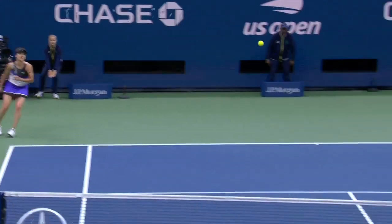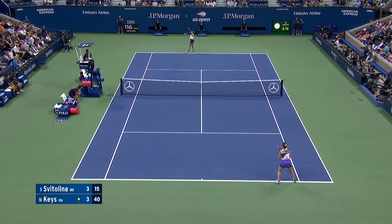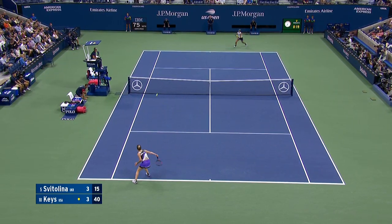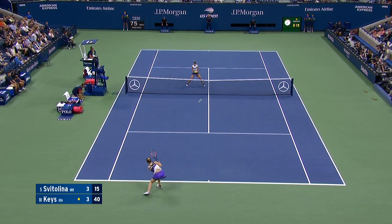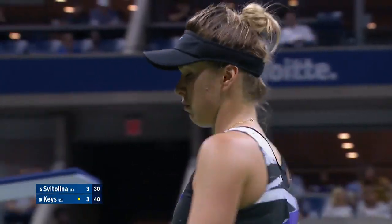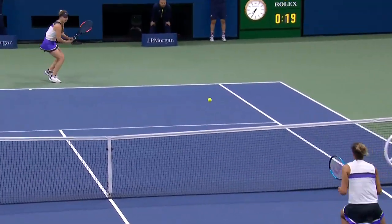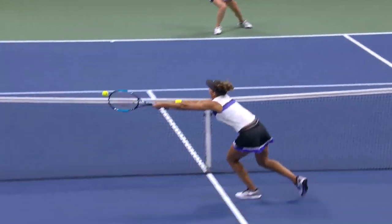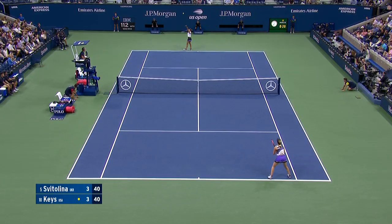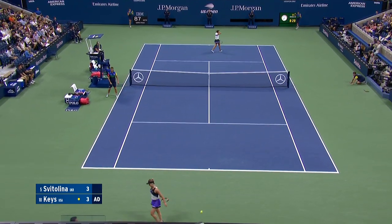As this match goes on, because Keyes so often doesn't give you a look. Drop shot and then backed it up with the pass — pretty nice play. A good change-up from Svitolina, and Keyes does a good job getting up to it and putting herself in good position, forcing Svitolina to come up with a tremendous passing shot. A wonderful one-two punch.